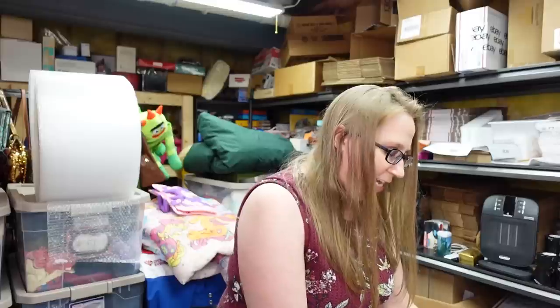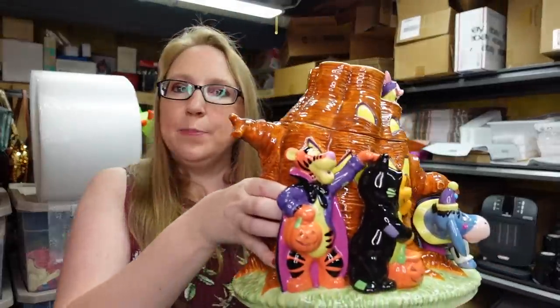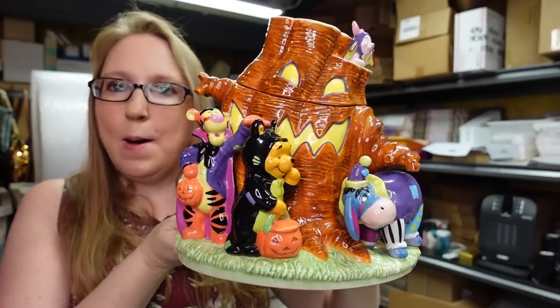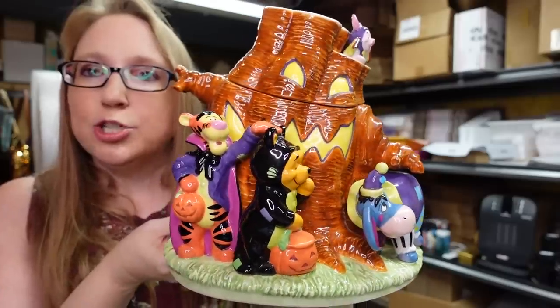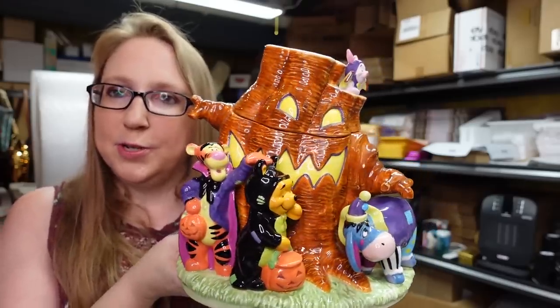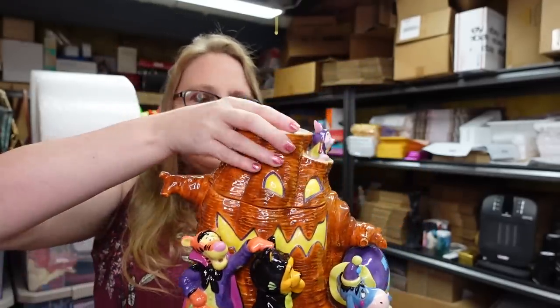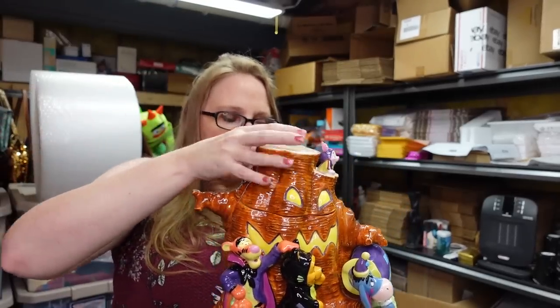Here's a big one — a Winnie the Pooh cookie jar! This is Halloween themed — it's like a creepy tree trunk with all of the Winnie the Pooh characters around it in their little Halloween costumes. The top opens because it is a cookie jar. Eric won this at an auction for just $11 and we listed it as a buy-it-now for $119.99.